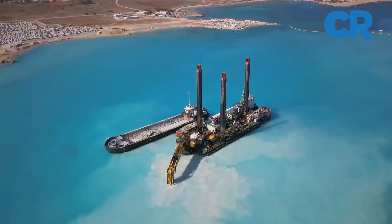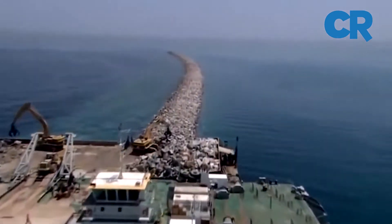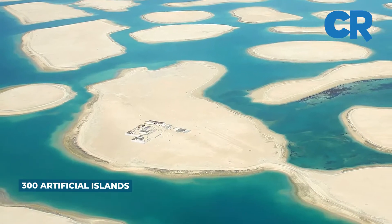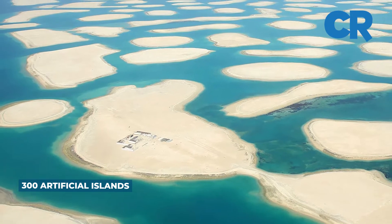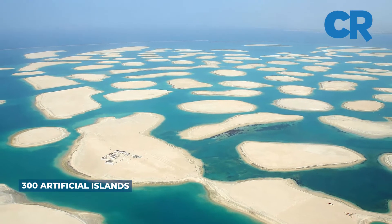Artificial islands were created by dredging sand from the Gulf and transporting it to the designated spot, with several million tons of rocks used to keep it in place. The 300 islands range in size from 250,000 to 900,000 square feet, and the entire collection covers some 5.4 miles across.